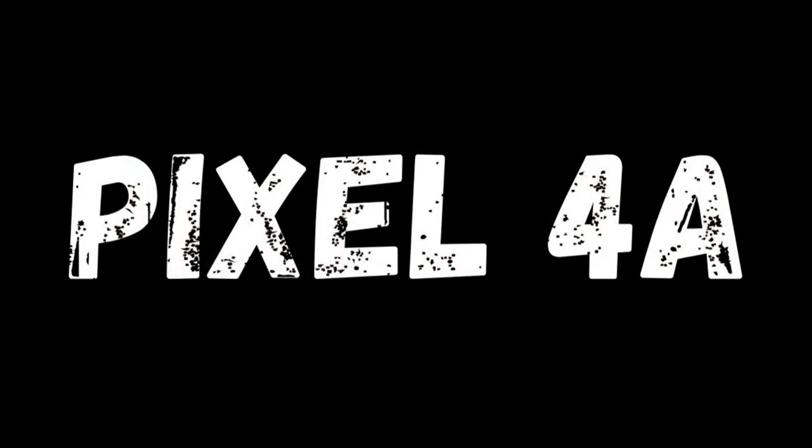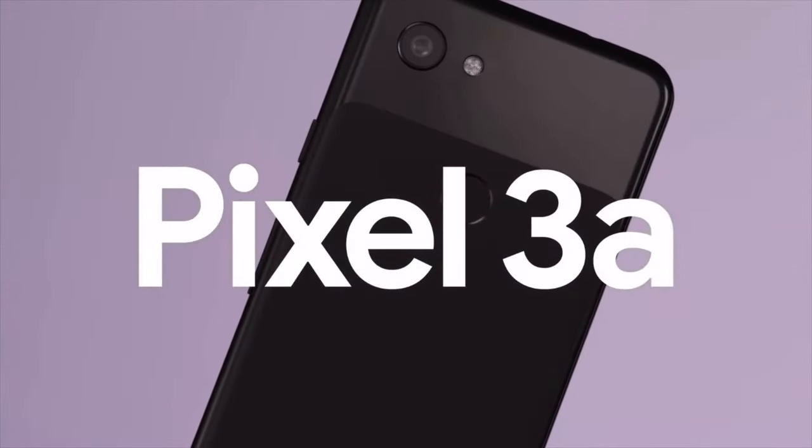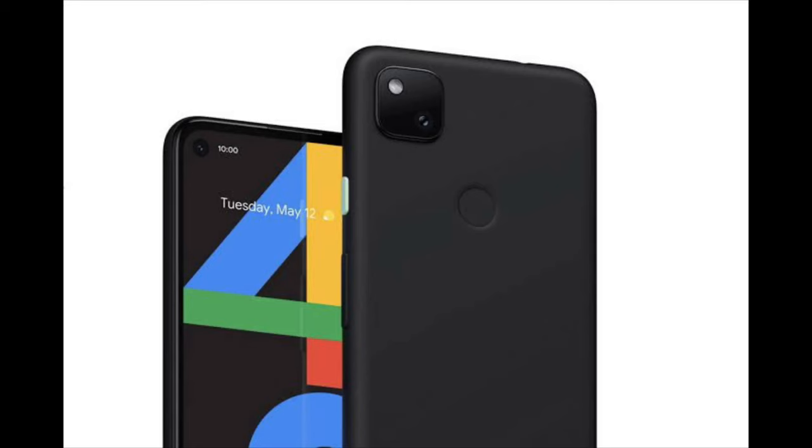Let's start with the Pixel 4a. It is going to be the true successor to Pixel 3a, built around the same idea — competing in the budget segment around $400. Almost everything about the Pixel 4a has been leaked. It is going to have a fingerprint scanner on the back, Snapdragon 730 SoC inside, and a plastic build. If you want to know more about the Pixel 4a, I have made a dedicated video on it, so check it out up in the cards.